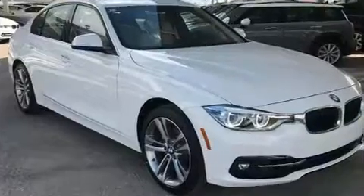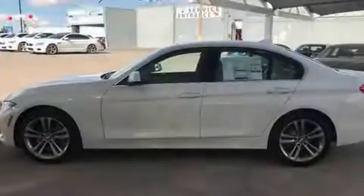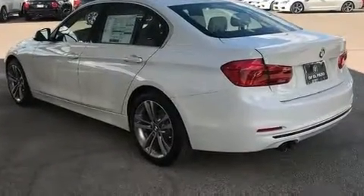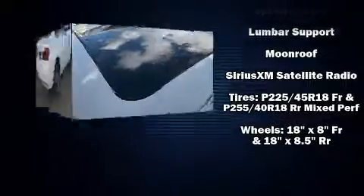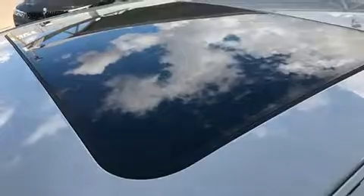BMW ensures the safety and security of its passengers with equipment such as head curtain airbags, front side impact airbags, traction control, brake assist, anti-whiplash front head restraint, a panic alarm, an emergency communication system, and four-wheel disc brakes with ABS. Various mechanical systems are monitored by electronic stability control, keeping you on your intended path.